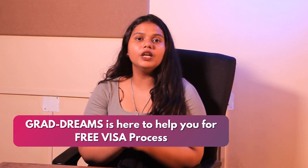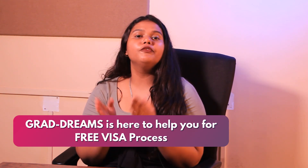Once you get admitted to the university, the last step is to get the visa process done. GradDreams is here to help you with a free visa process, right from form filling and date booking to mock interviews.